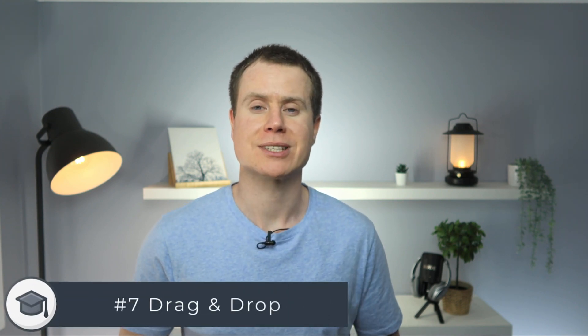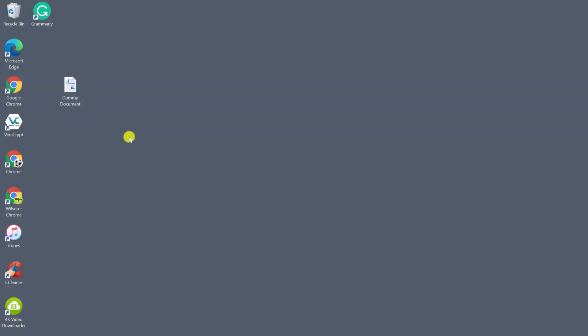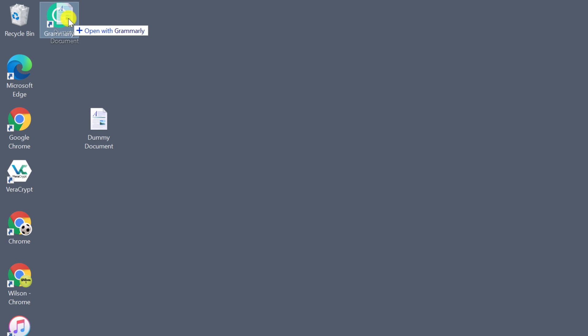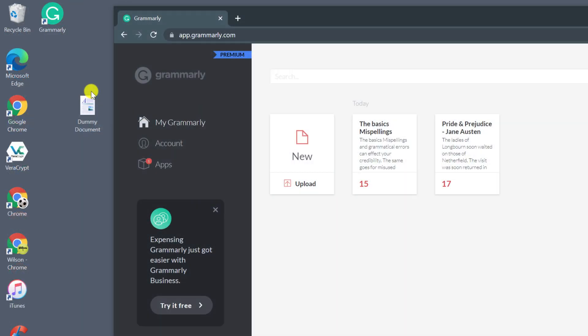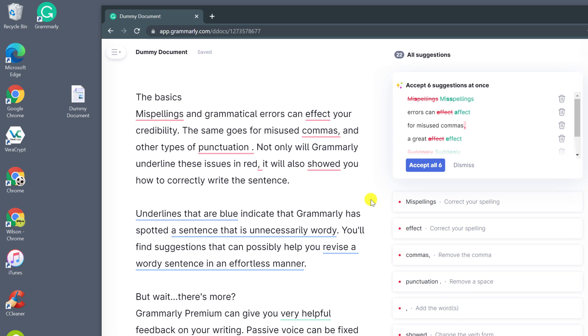To open documents in the Grammarly editor, of course you can copy and paste from one to the other or import and export, but a really quick alternative is to either drag and drop your document over the Grammarly shortcut or drag and drop it over the editor itself. This will automatically open the editor and there's your document ready to go.